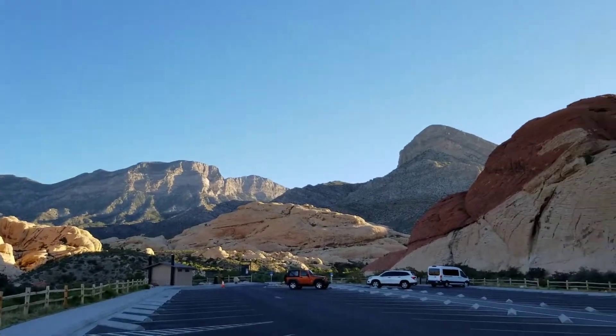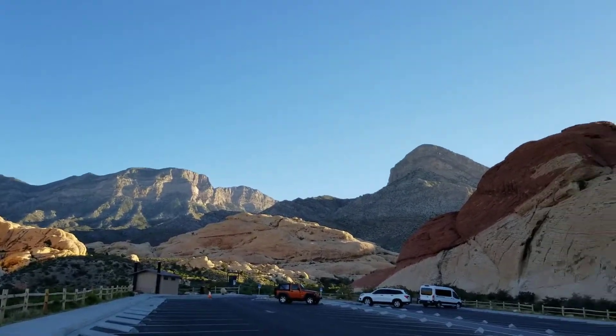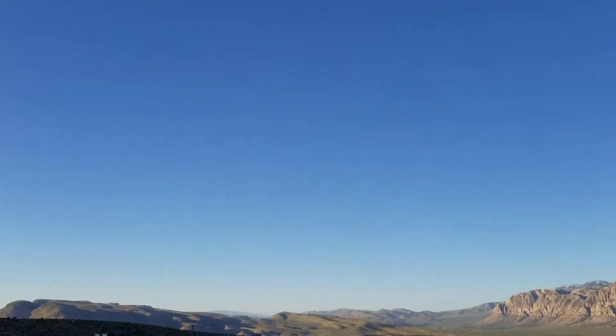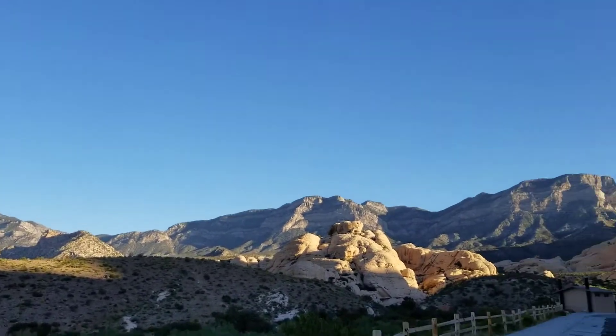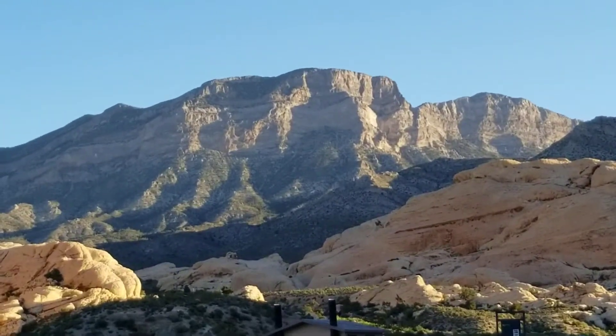Here we are at the sandstone quarry parking lot at Red Rock Park, and we are going for the 18 millionth attempt at La Madre Mountain. La Madre Mountain is right up here.